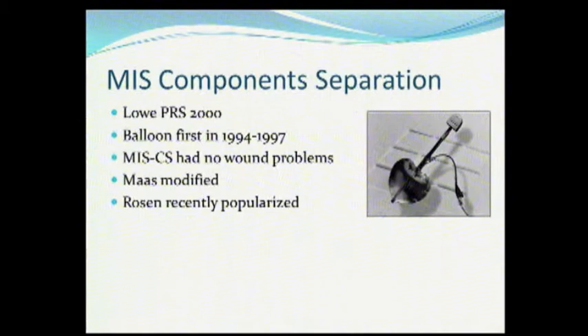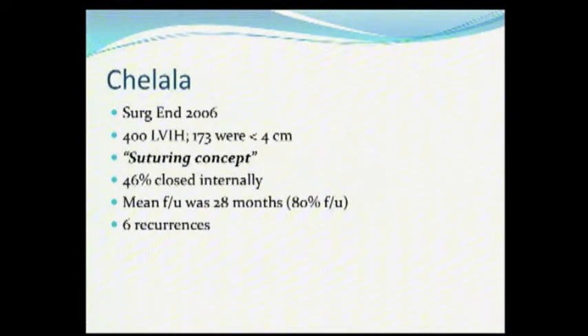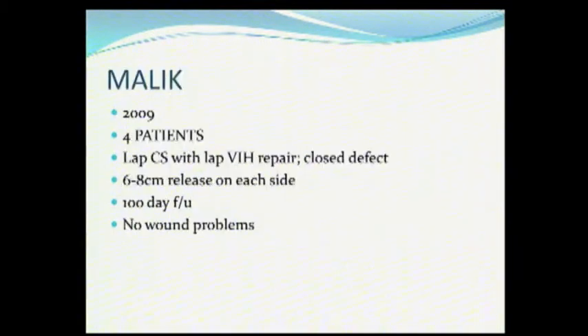Lowe was way ahead of the game — he first used the balloon for components in 1994, and then it's been modified and Mike Rosen repopularized it. So now we've got minimally invasive components release. We've got Dr. Franklin closing the defect, so now we're able to answer the European criticism that laparoscopically we can get the hole closed and get the rectus muscles back to the midline. Chalala is doing the same thing — a nice series of 400 laparoscopic repairs using the suturing concept, either closing internally or externally, trying to get the rectus to the midline. And then the Mayo group reported laparoscopic components with closure of the defect that Morris just showed you.